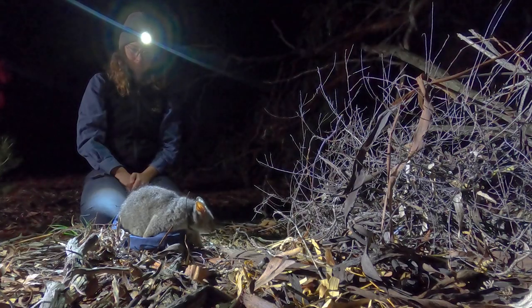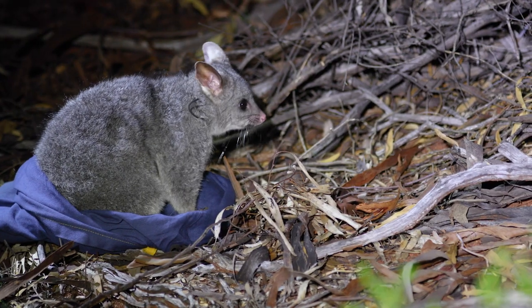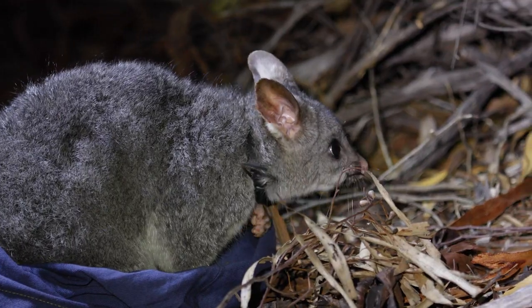We are currently in the middle of our first brush-tailed possum translocation program. A couple of weeks ago we started at Crackermire Sanctuary and we translocated 17 possums from there up to Mount Gibson. It was a pretty exciting release because it's the first translocation we've had where animals have gone inside our fenced safe haven and also outside.